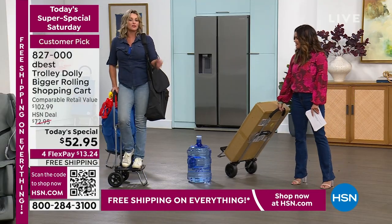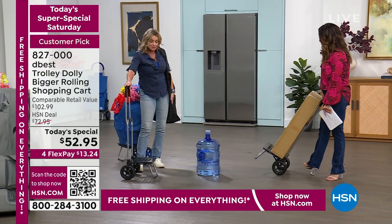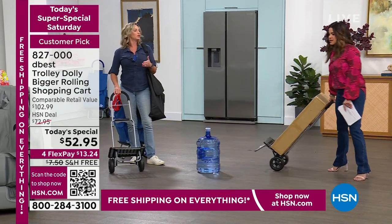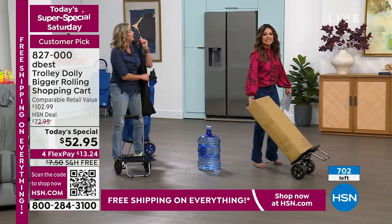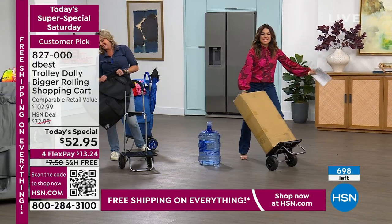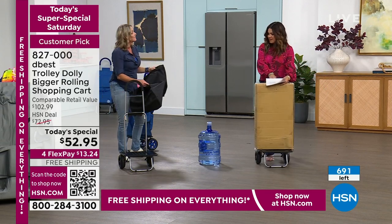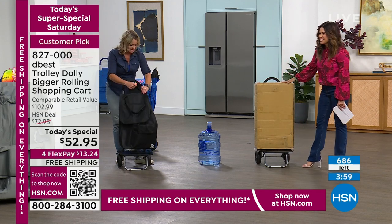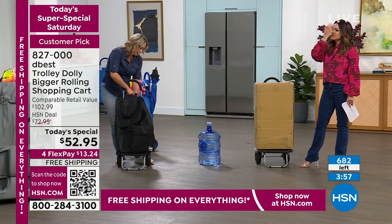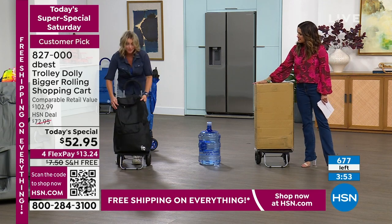I feel like I'm dancing with this thing — the box is so heavy and yet it handles so easily. Just easy slide on and slide off — it's a no-brainer. We have absolutely loved bringing this to you. This is maybe the third time we've gotten it in and every time it sells out.